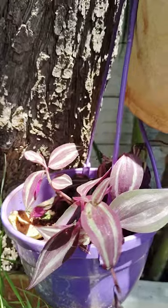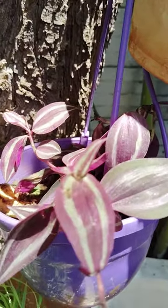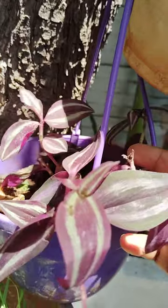See here, it is very beautiful. This is also a paper plant, see here.